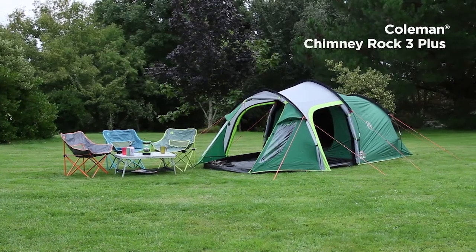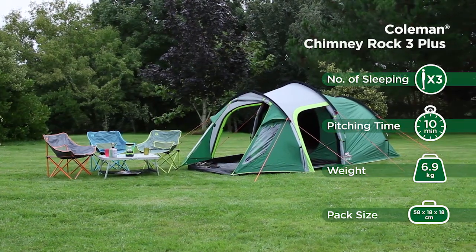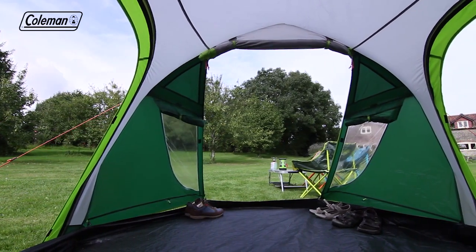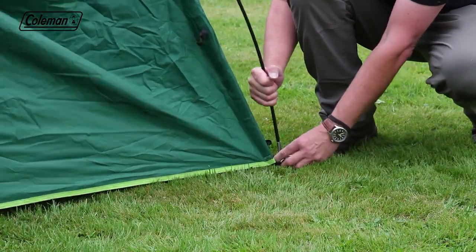The Coleman Chimney Rock 3 Plus is a quick and easy to pitch tunnel tent with the additional benefit of a large porch area for increased living and storage space. The perfect companion for festivals or touring camping trips, the Chimney Rock features a ring and pin pitching system for quick and simple setup.